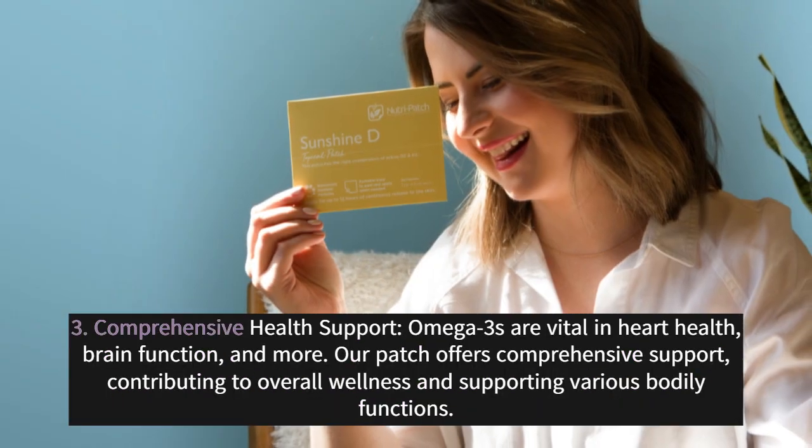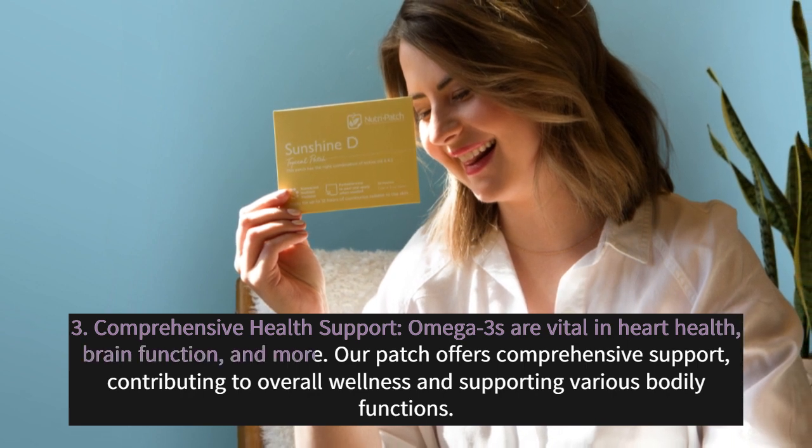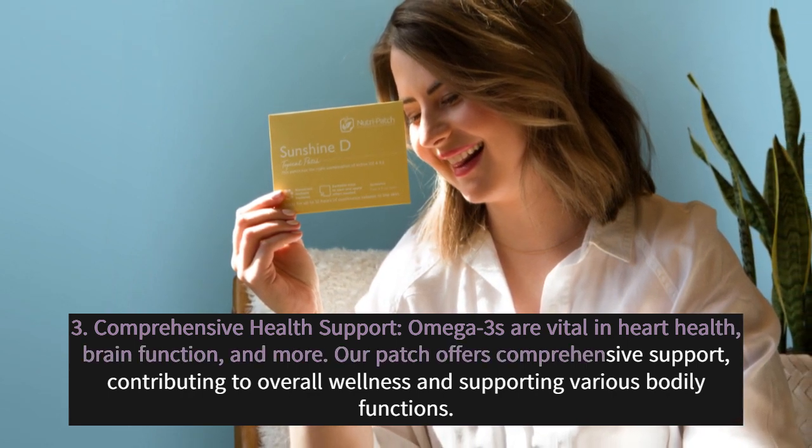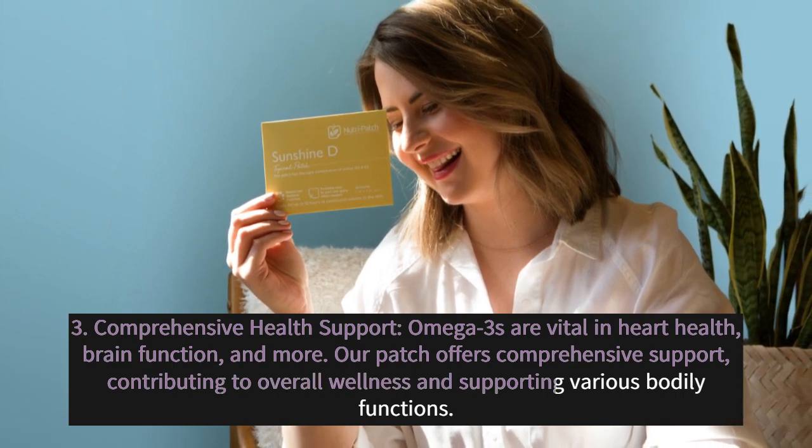3. Comprehensive Health Support: Omega-3s are vital in heart health, brain function, and more. Our patch offers comprehensive support, contributing to overall wellness and supporting various bodily functions.